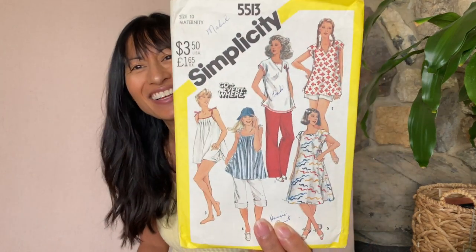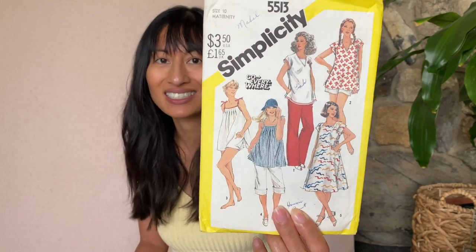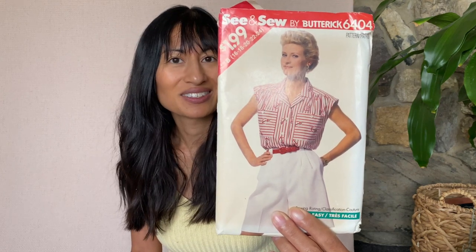This is cute — Simplicity 5513. It's actually maternity but I would definitely rock this style. This is something I'd probably start making today. This is See and Sew by Butterick 6404 and it's a shirt and shorts. I actually love these patterns — they're so easy and super cute.